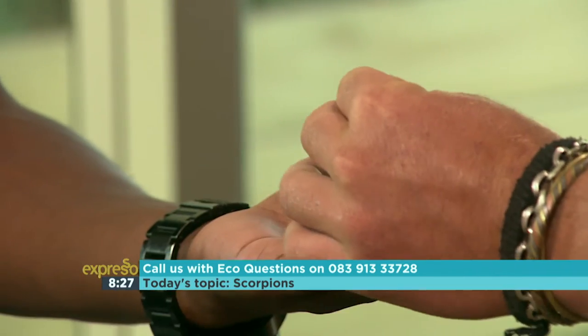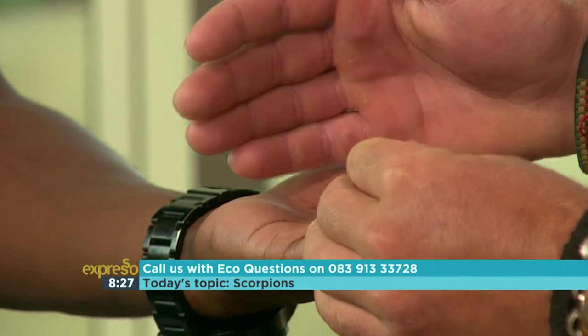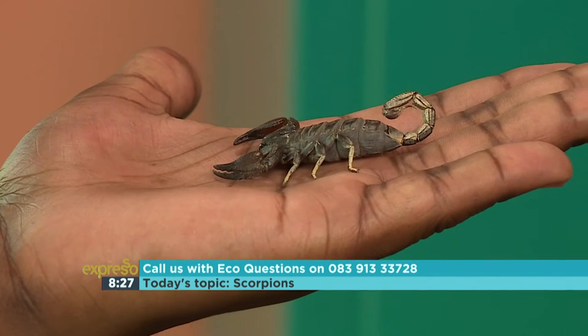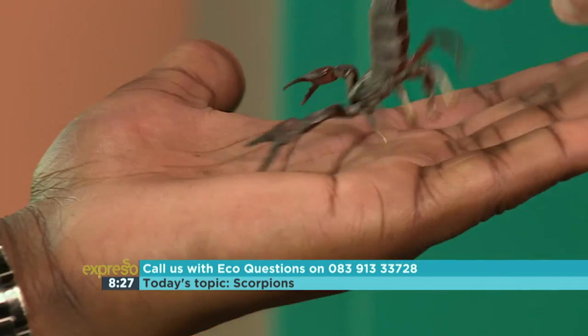I'm struggling to even put my words together because Lucas said I should hold the scorpion — I'm sweating with sweaty palms and afraid for my life, but I'm going to do it. I don't need to panic, I can just calm down. Hello, little buddy. You're on my hand and you will not sting me. Can we go over to Graham now? Because it's moving. Take it away — oh! Oh my!